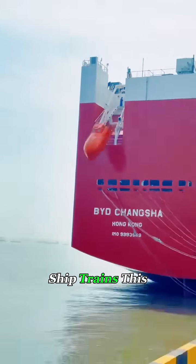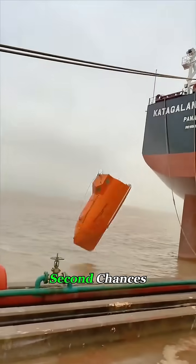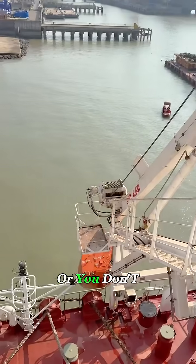Every ocean-going ship trains this procedure again and again, because in a real emergency there are no second chances. You either make it out alive, or you don't make it out at all.